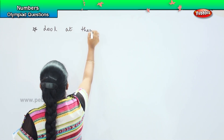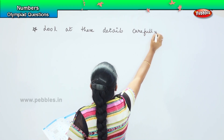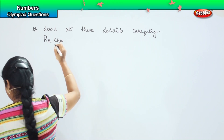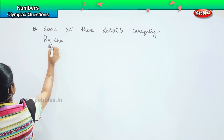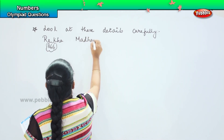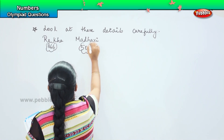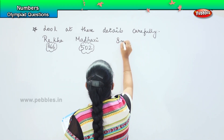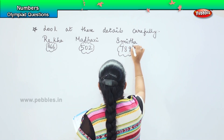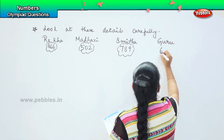Look at these details carefully. The first one is Rekha and she is having a number 866. The next one is Madhavi and she is having a number 502. The next one is Mita and she is having a number 789. The last one is Guru and he is having a number 634.